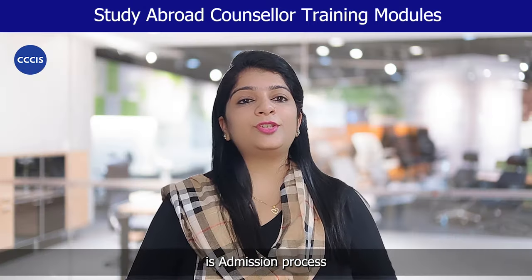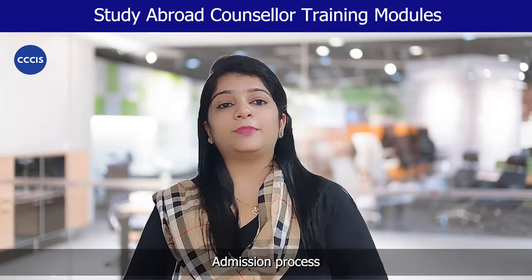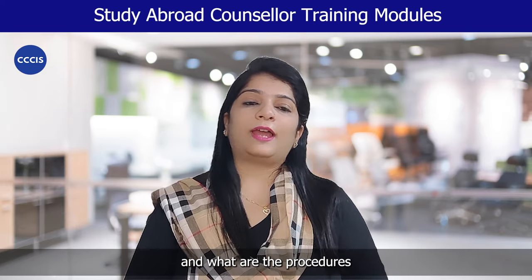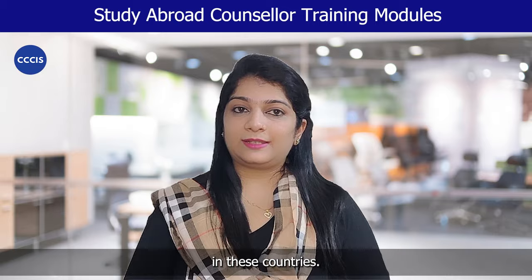Module 3 is admission process for different countries — admission process for trending countries like UK, USA, Australia, New Zealand, Germany and other European countries. This covers in-depth, detailed knowledge of how to file the application and what are the procedures to go ahead in these countries.